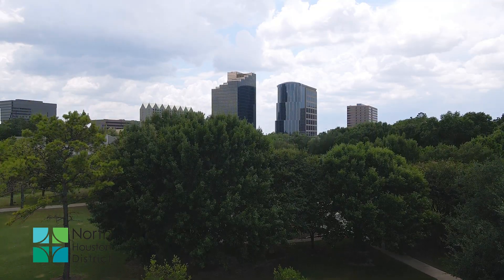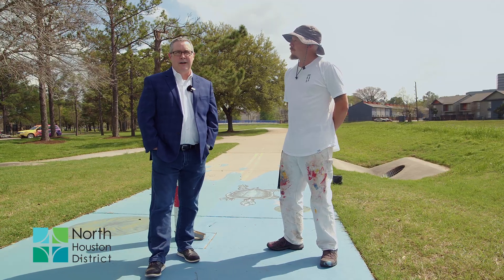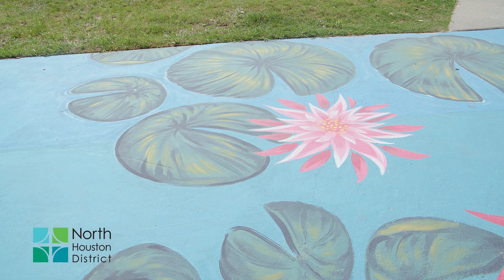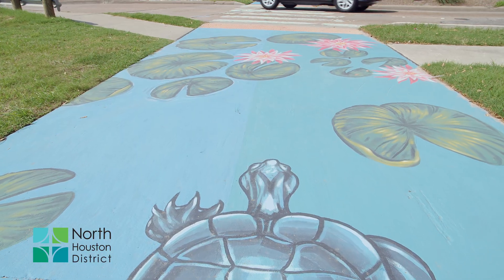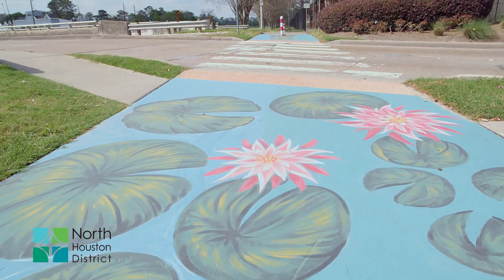The district exists to help keep the area appealing, safe, accessible, and green, and we do that in a variety of ways. Two years ago we started an art program because we wanted to put some public art in spaces to help make the area appealing and in some cases safer.